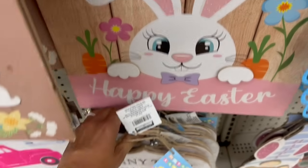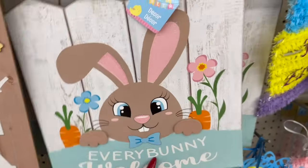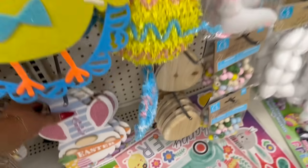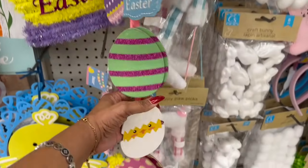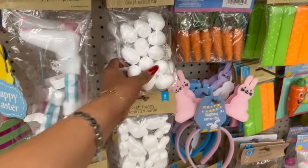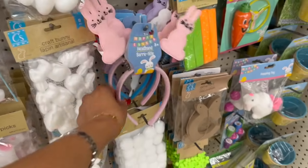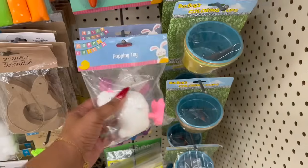They have a gnomies Happy Easter sign with eggs, and they also have craft eggs, a craft bunny, pom-poms, dye coloring cups, and the Hoppy Toy. And they have Peeps items — like the bow tie bunny magic arch scratchers from last year.